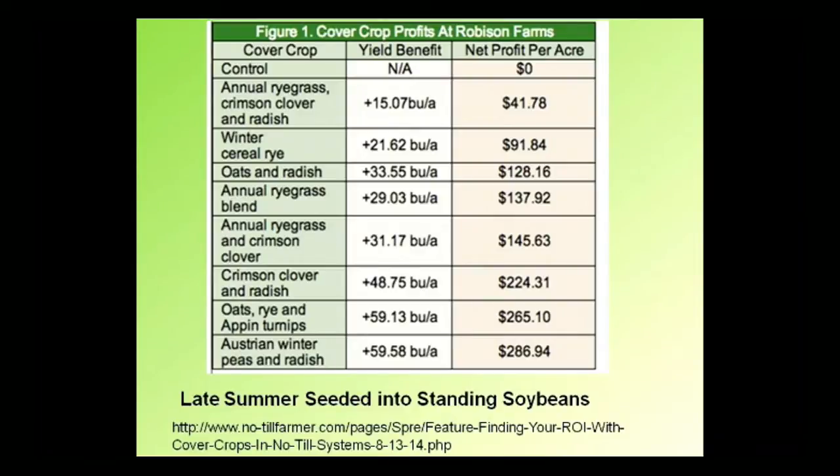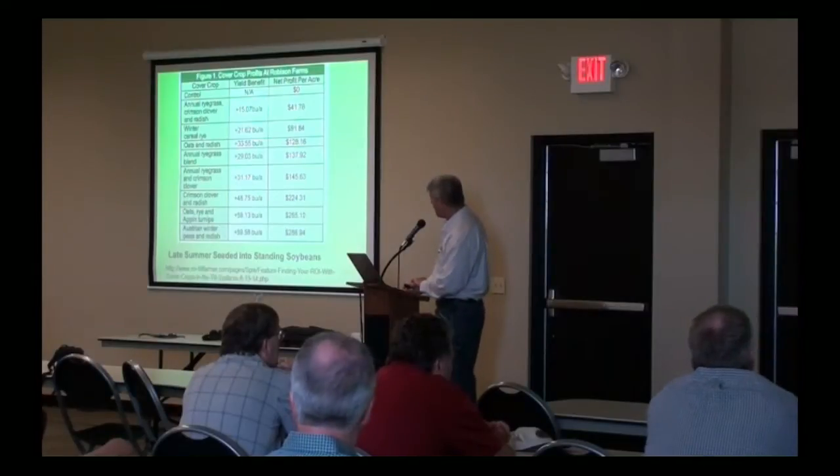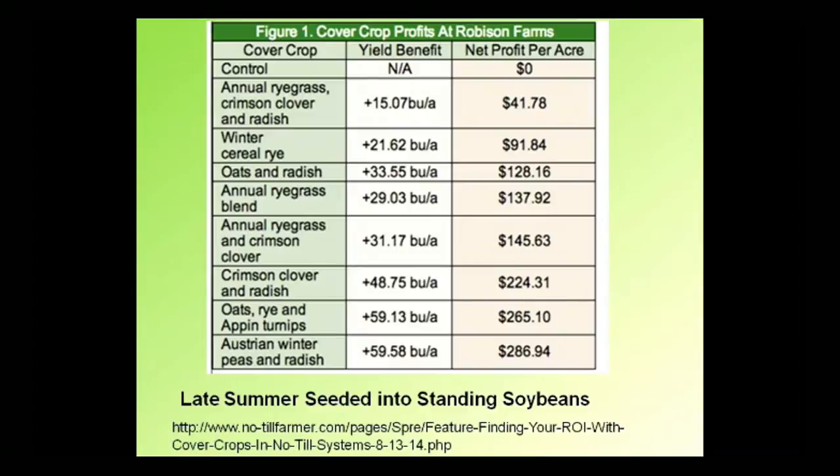They seeded different cover crops — some monoculture like winter rye, some mixes or blends, and a control — into standing soybeans around September 1st in southern Wisconsin or northern Illinois. Every cover crop they used led to benefits. Not only did it pay for the seed cost, but it paid quite a bit more. Seed costs probably ranged from $20 to $50, but they were finding net profit per acre. Fifteen bushels of corn net profit per acre had the seed costs already subtracted out.